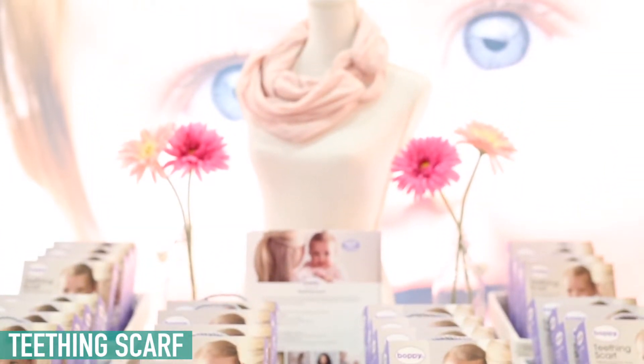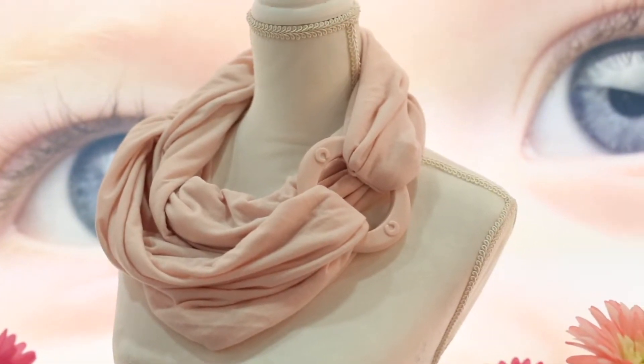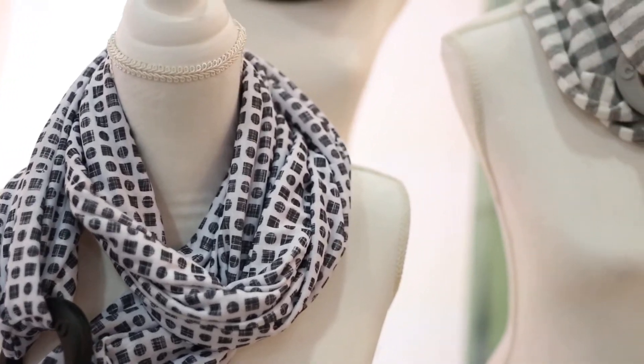The Boppy Teething Scarves comes with an attached food-grade teether. It's really small, so it's easy for babies to hold and pick up, and they just gravitate toward it. You'll see baby's hand just reach for that teether and put it right in their mouth — it is the perfect soother for them.